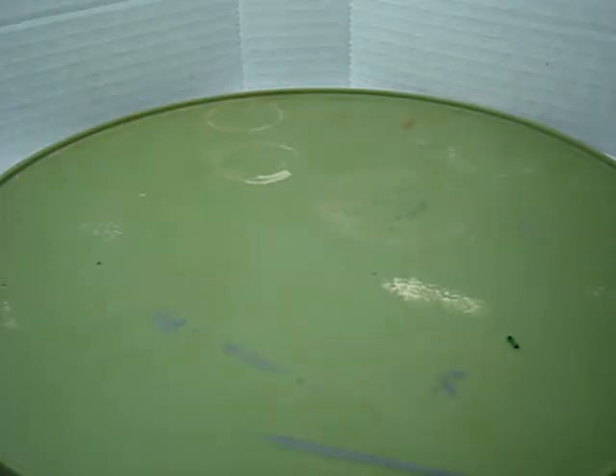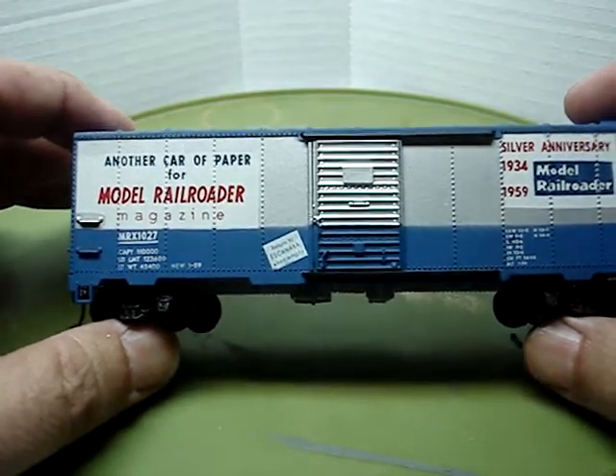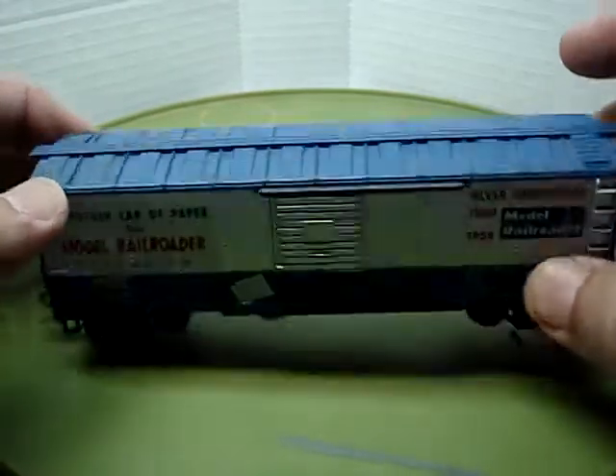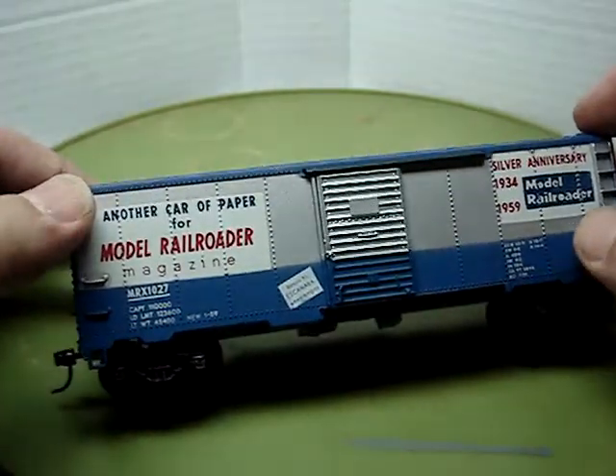Let me show you this really, really old one. This one is from, I think, about 1959 — Manitou? This is the Model Railroader magazine car, silver anniversary, 1934-1959. If you look on here, there is zero rust — like none. I don't know how old this car is, but when I got it in my collection, this is the way I received it. It must have been in a climate-controlled environment for many, many years because this thing is perfect.